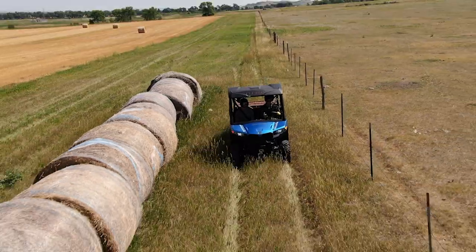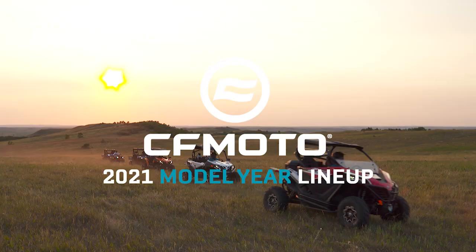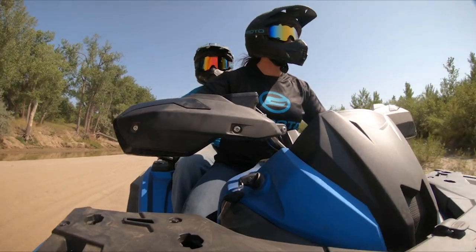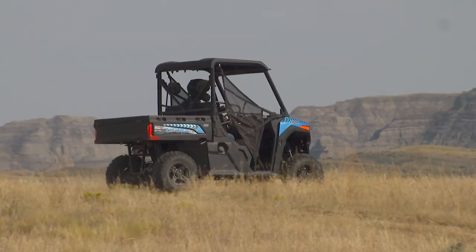Fasten your chin straps, ladies and gentlemen, because you are about to experience the most exciting lineup of CFMoto ATVs and side-by-sides ever to hit the trails, rocks, and sand dunes. For 2021, we are introducing an awesome array of new features, plus some new models across three lineups.